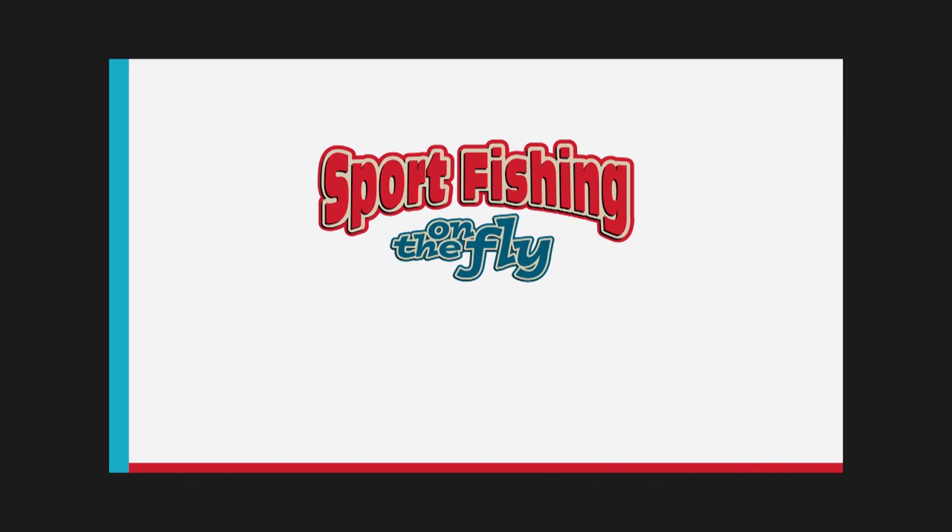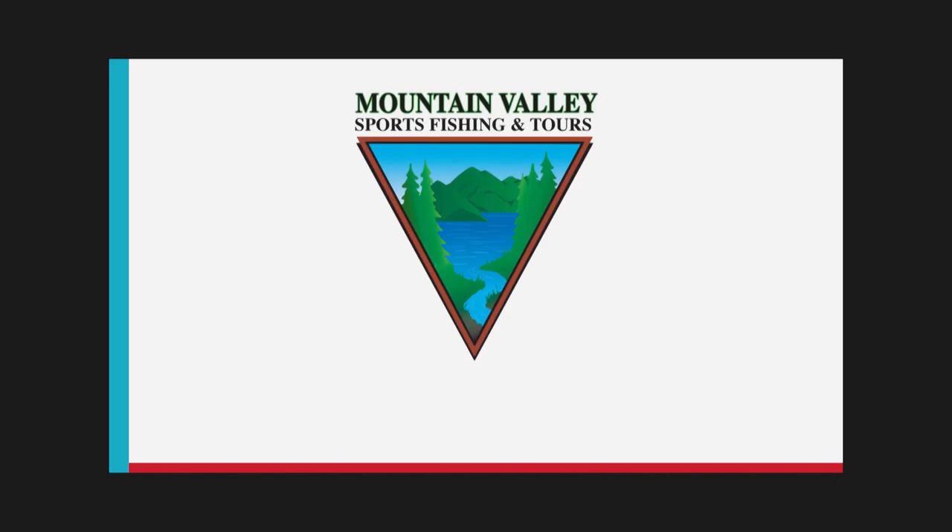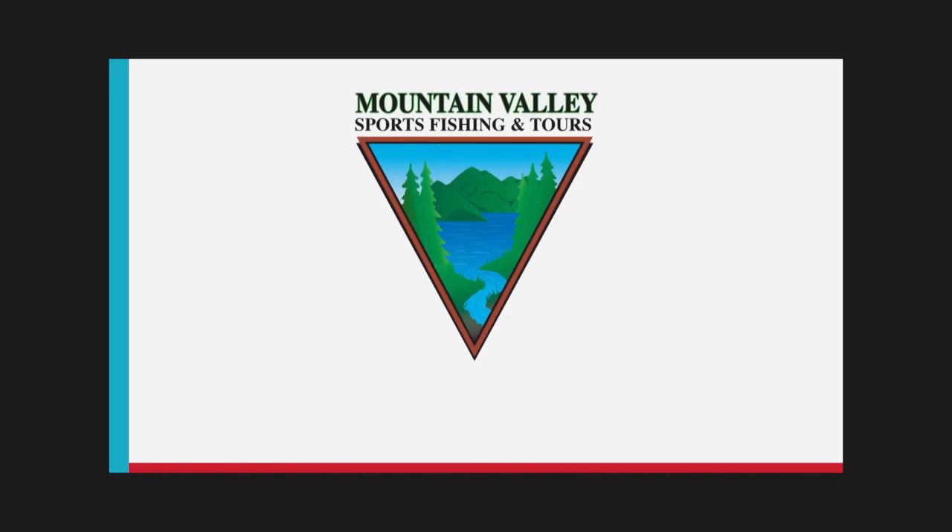Sport Fishing on the Fly is brought to you by Islander Precision Reels, Mountain Valley Sports Fishing and Tours, and Maui Jim Sunglasses.